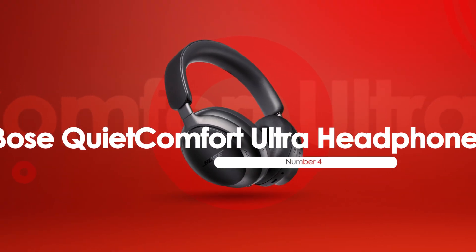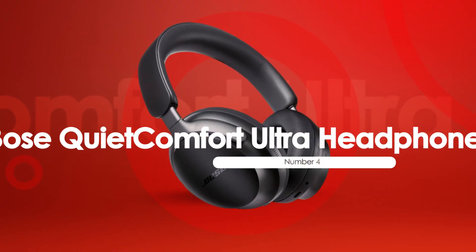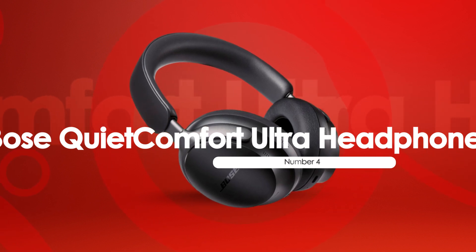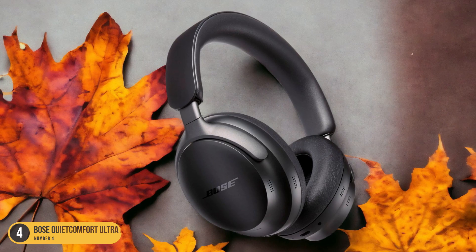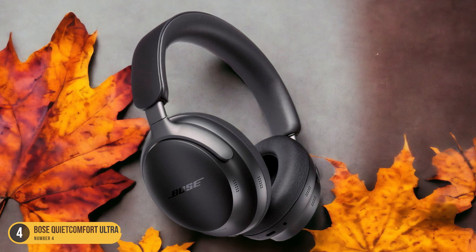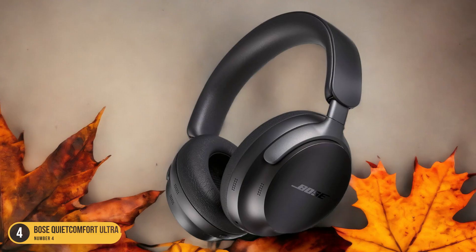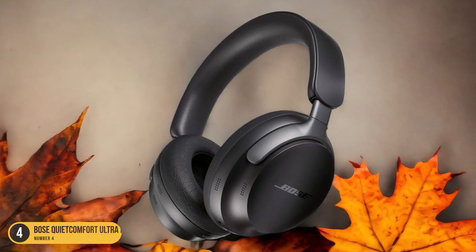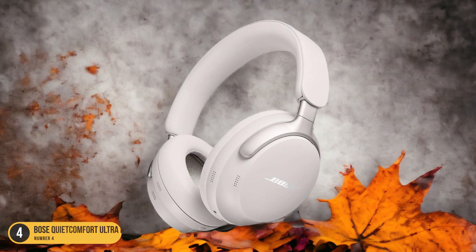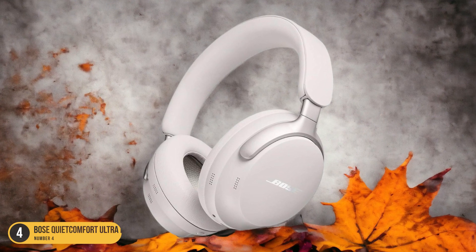At number 4, we have the Bose QuietComfort Ultra Headphones. Elevating the bass experience further in the realm of audio excellence, the Bose QuietComfort Ultra Headphones deliver robust low-end response with customizable sound features for a truly immersive listening journey. With these headphones, the bass isn't just heard — it's felt. The deep thumps and rumbling tones create a rich foundation for your music, enhancing every beat and rhythm.